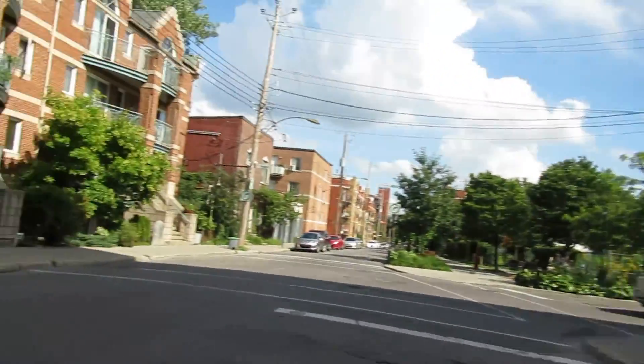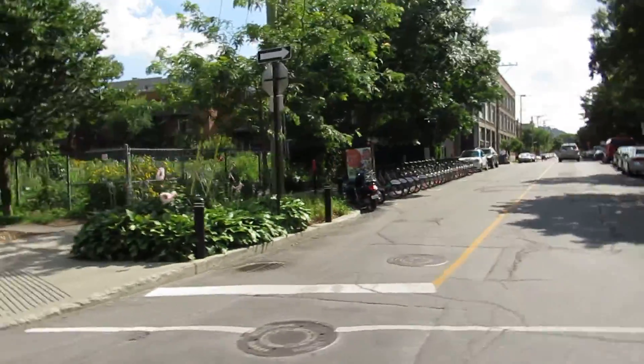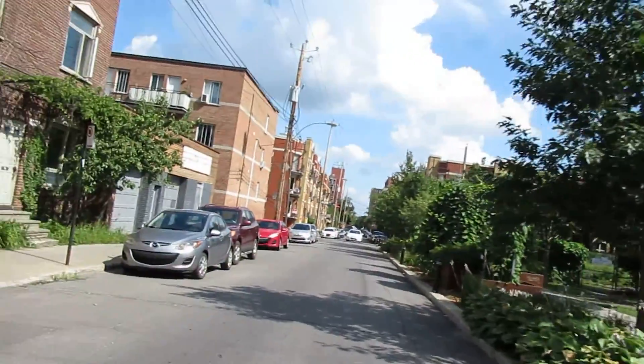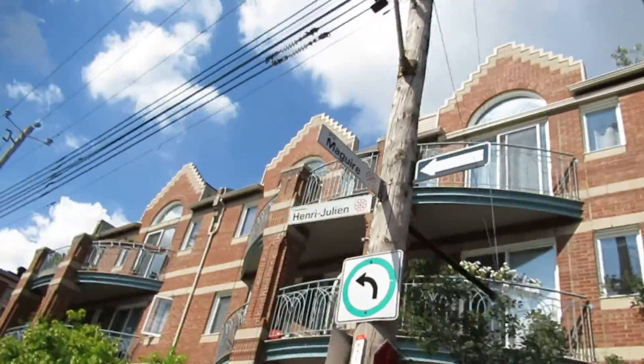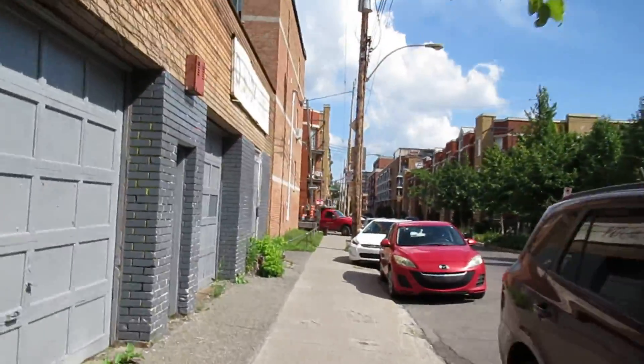Look at some of these buildings. Again, a lot of rejuvenation. This high-rise here is not very old — major condo. Damn, this is a one-way street now? Since it's kind of narrow, I'll just keep going this way for a while.